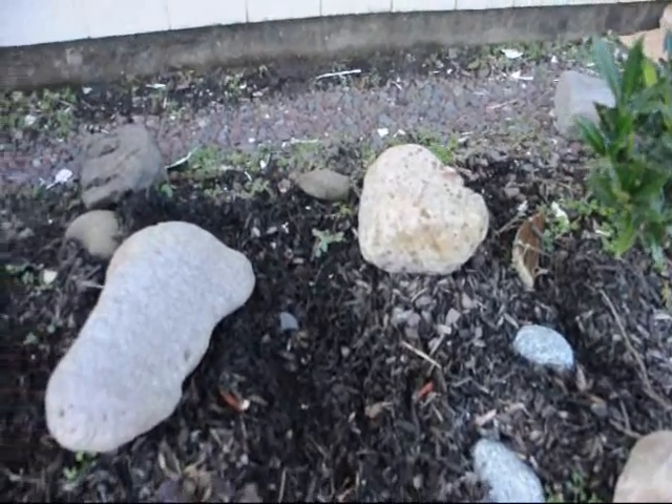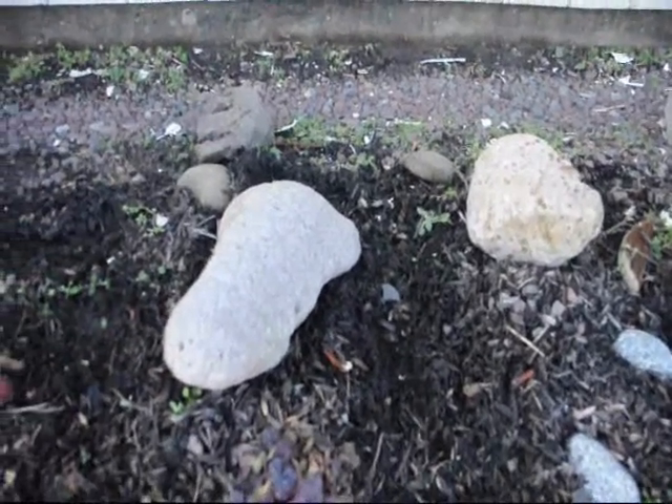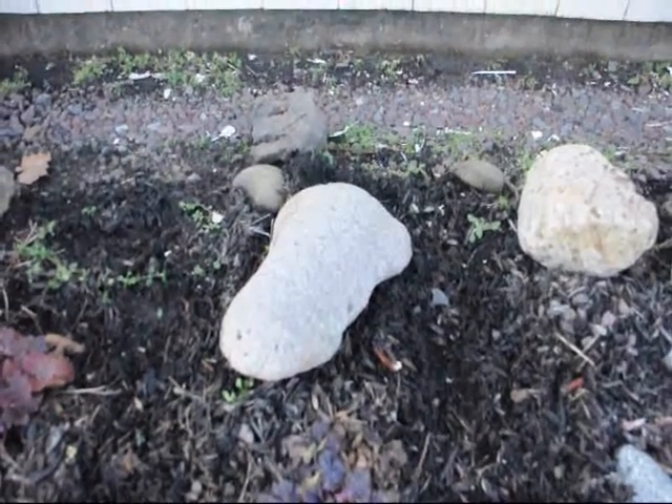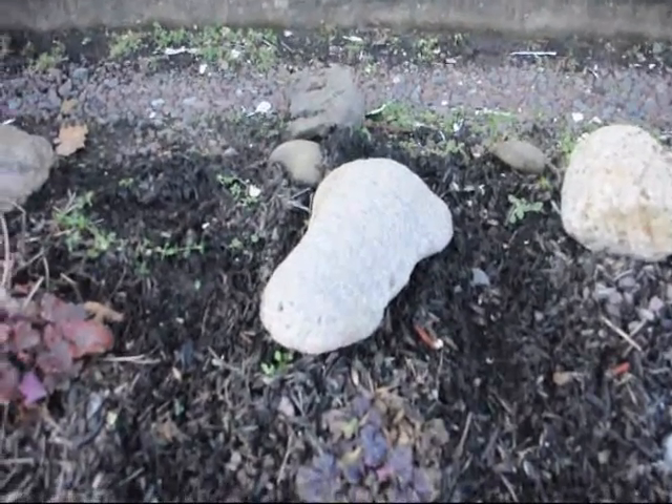These are some very potent rocks. They're from the Flying X Ranch and Vicks Peak, named for an Apache chief named Victorio.